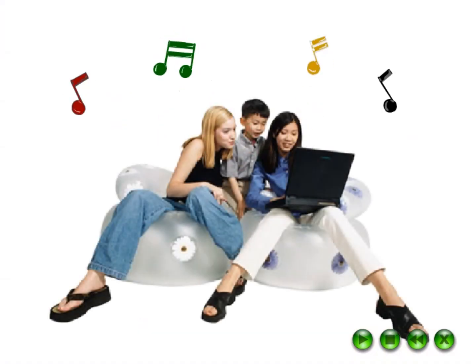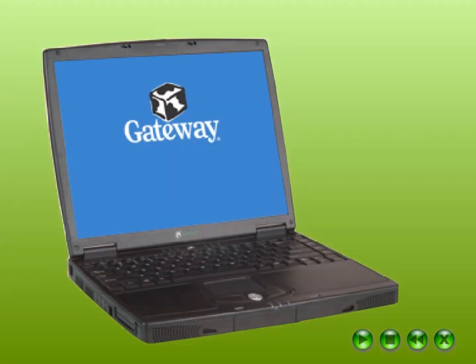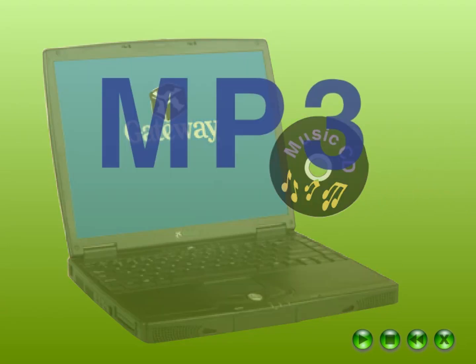Your Gateway computer is a great place to store and play music. You can even make your own music CDs. Your computer includes software to copy music tracks from your current CDs into a format called MP3.